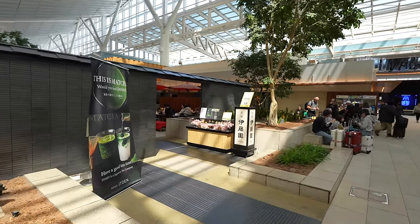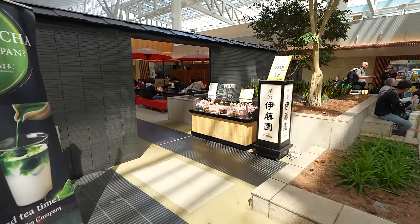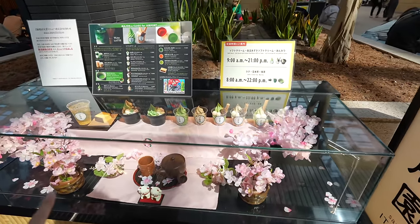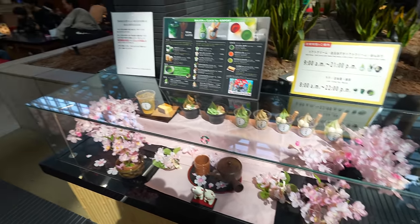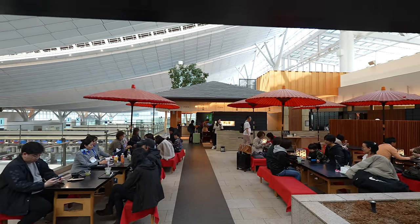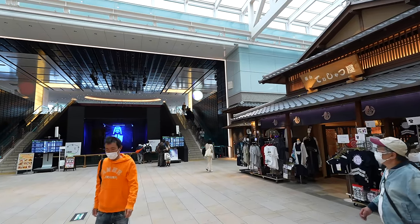The Ito Cafe now has a Sakura collaboration — they have matcha and Sakura drinks inside. It's a pretty nice atmosphere. How about the Little Edo Street?